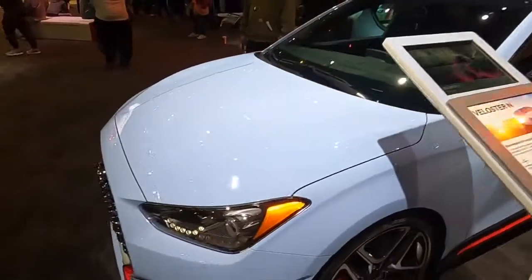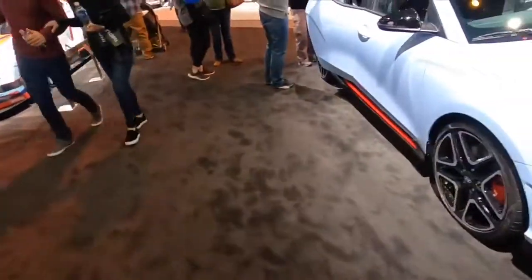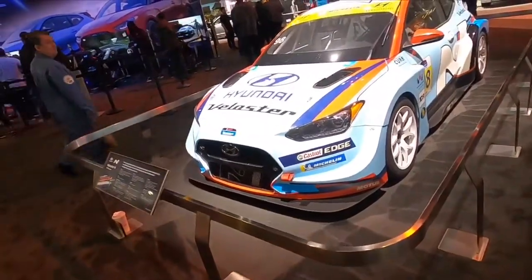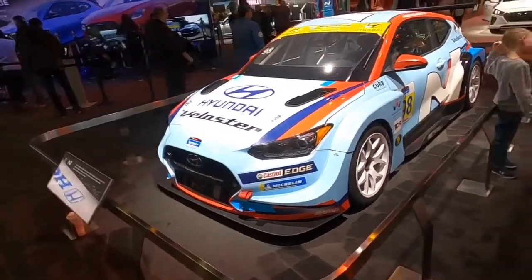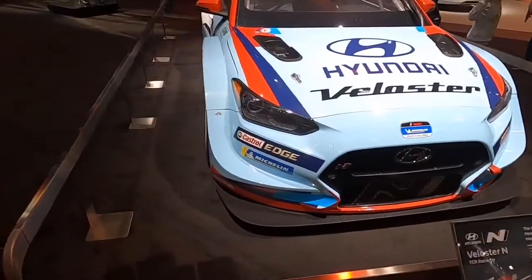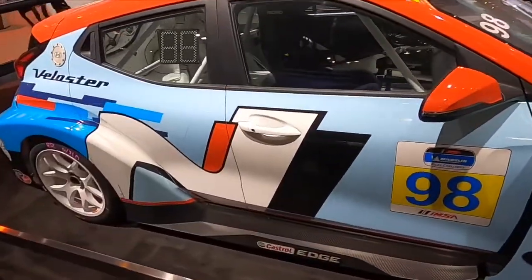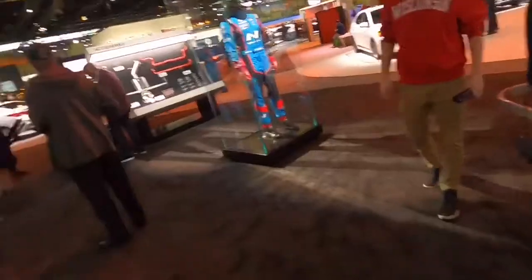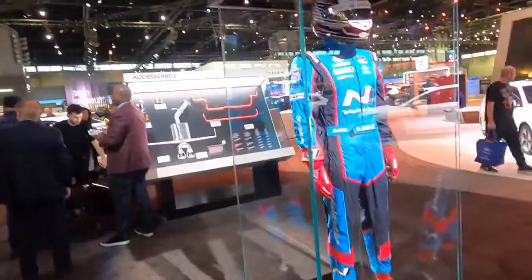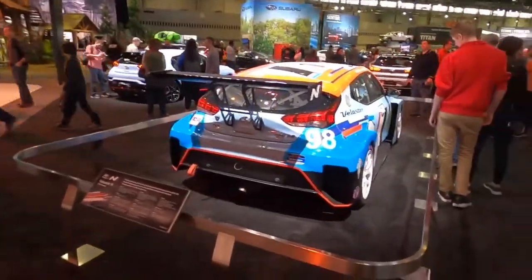Crazy blue color — it does show up crazy blue in the camera, baby blue. I'm actually racing an IMSA for the Michelin Pilot Challenge.